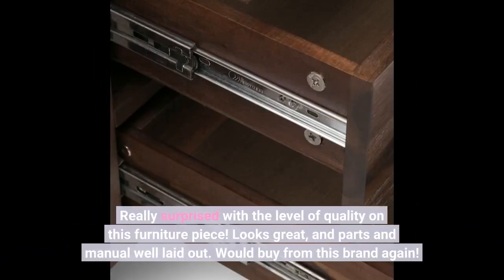Really surprised with the level of quality on this furniture piece. Looks great and parts and manual are well laid out. Would buy from this brand again.